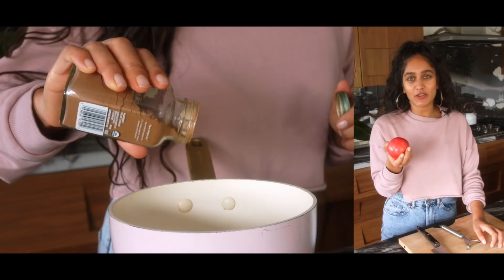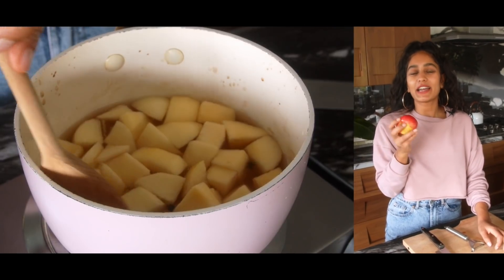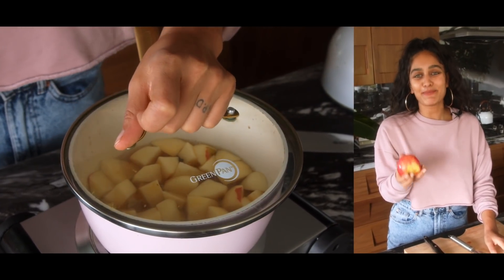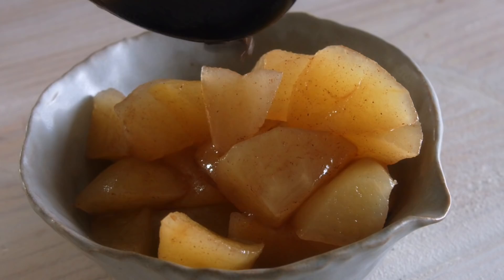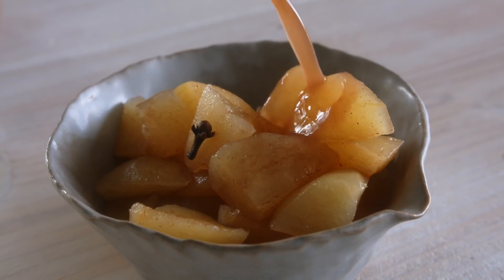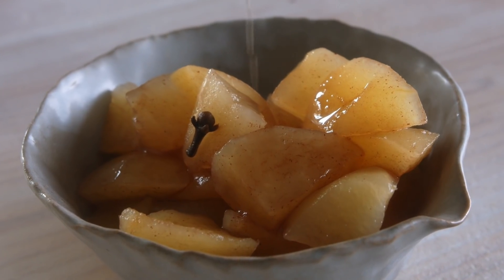You can top the stewed apples with whatever toppings you like — sometimes I add almond butter or a few nuts. But my Ayurvedic teacher once told me there is a great power in simplicity, so just having them by themselves can be very powerful for your digestion. You might have a little water left over but that's okay — I love drinking it after, it tastes so good. Or you could save the water and use it in your oatmeal if you get hungry a little later on.